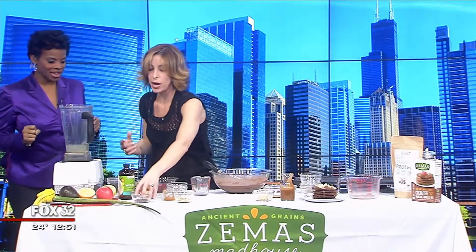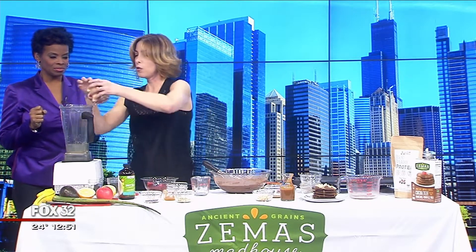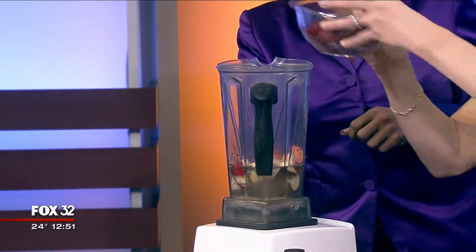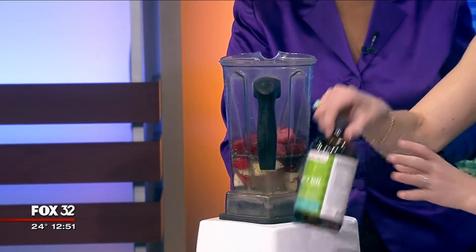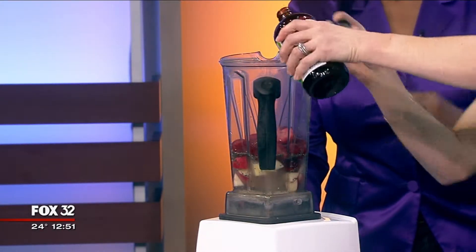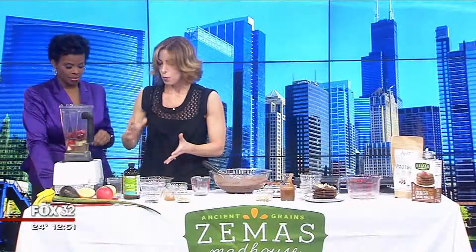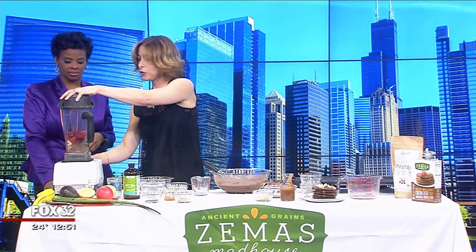For some protein we've got cheese — a cored, peeled apple to add more vitamins and minerals, frozen strawberries, and for healthy fat we're going to use some MCT oil. MCT oil is quick brain food — a boost of energy.